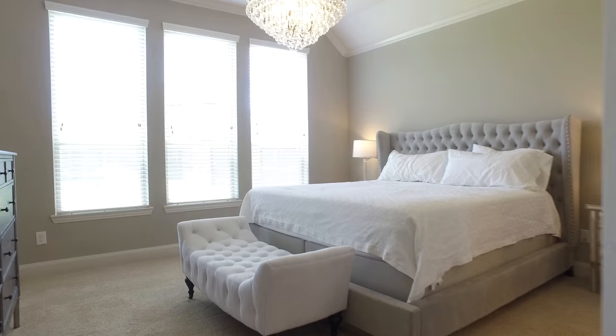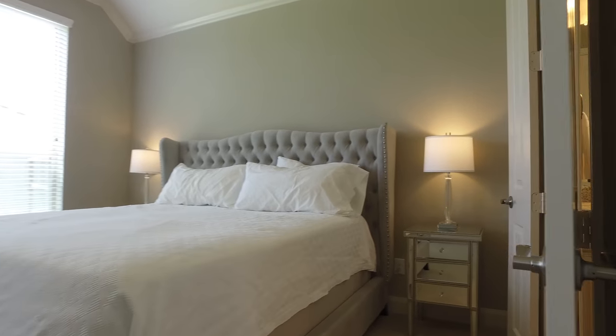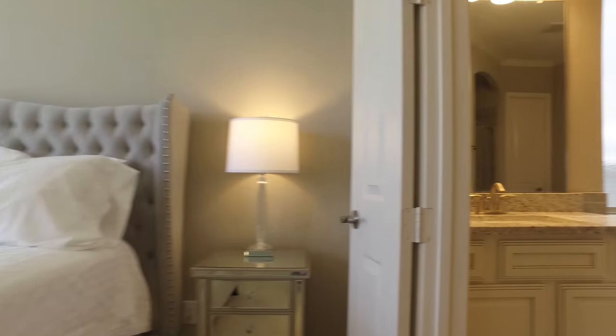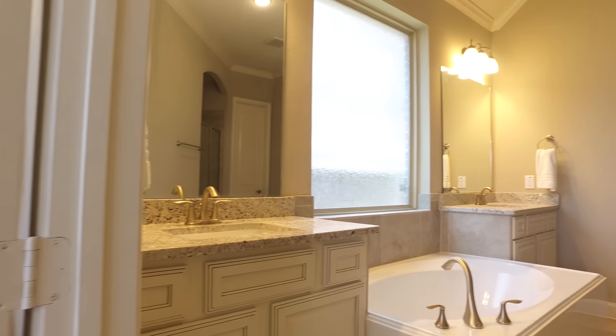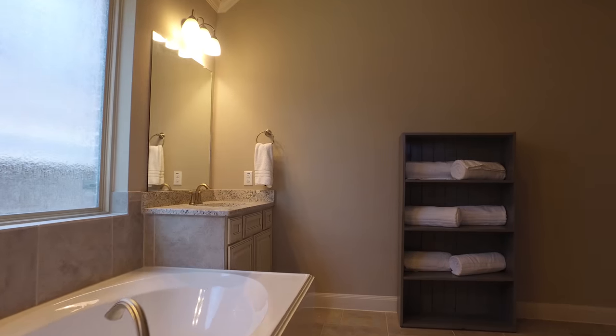There's tile floors throughout all the common areas and carpet in the bedrooms. There's also eight-foot doors throughout. The master bathroom has dual sinks, a large garden tub, a separate shower, and a large walk-in closet. And there's a nice size master bedroom.